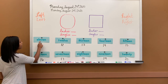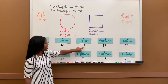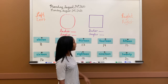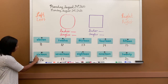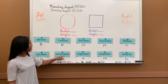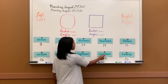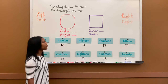So the first one is 11, E-L-E-V-E-N, eleven. 12, T-W-E-L-V-E, twelve. 13, T-H-I-R-T-E-E-N, thirteen. 14, F-O-U-R-T-E-E-N, fourteen. 15, F-I-F-T-E-E-N, fifteen. 16, S-I-X-T-E-E-N, sixteen. 17, S-E-V-E-N-T-E-E-N, seventeen. 18, E-I-G-H-T-E-E-N, eighteen. 19, N-I-N-E-T-E-E-N, nineteen. And 20, T-W-E-N-T-Y, twenty. Those are your number words 11 through 20.